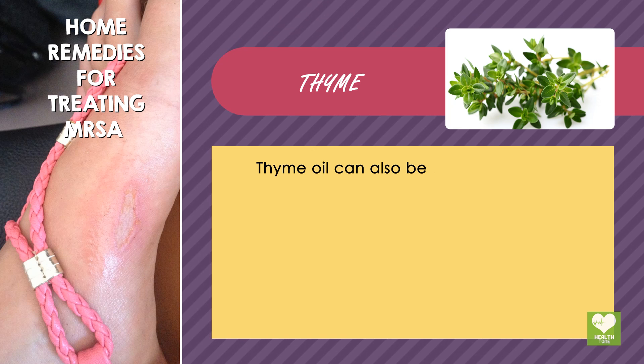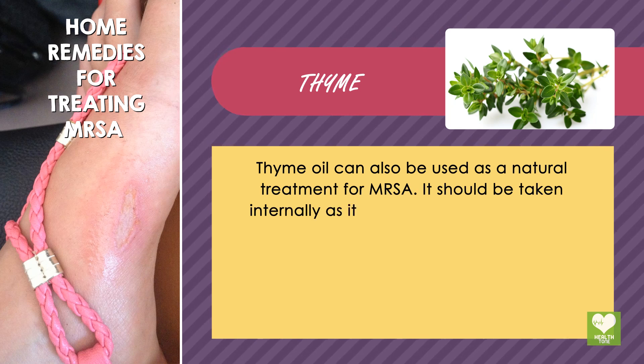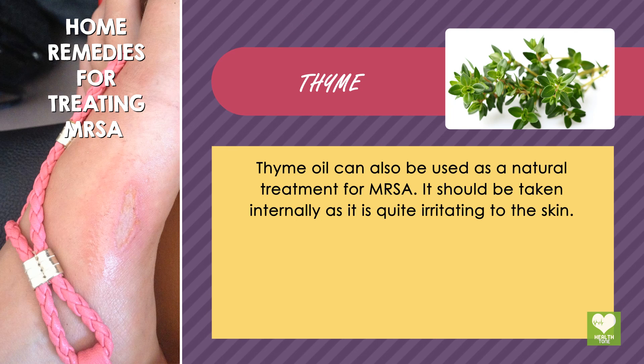Thyme: Thyme oil can also be used as a natural treatment for MRSA. It should be taken internally as it is quite irritating to the skin.